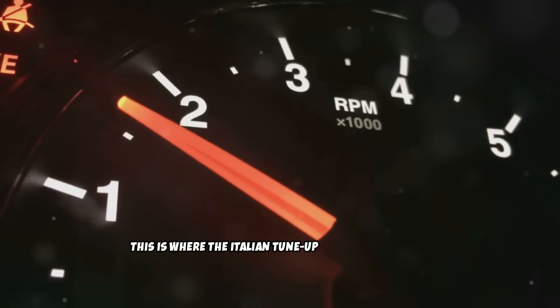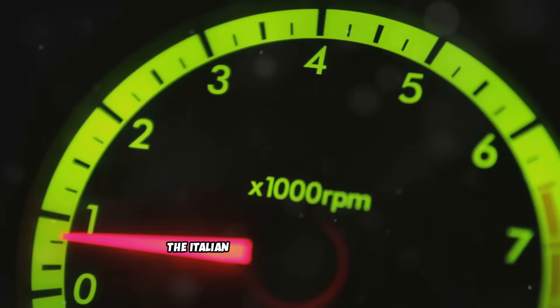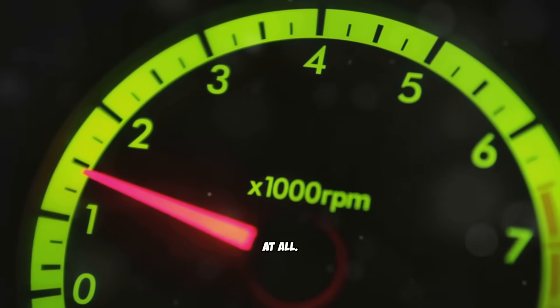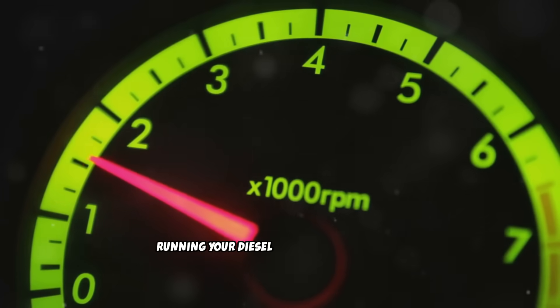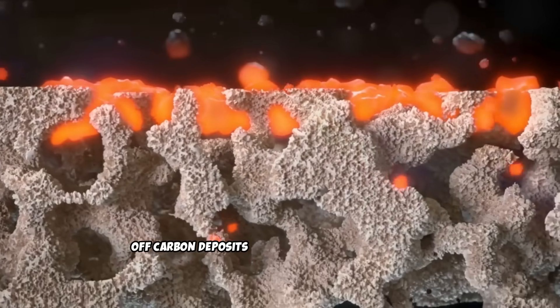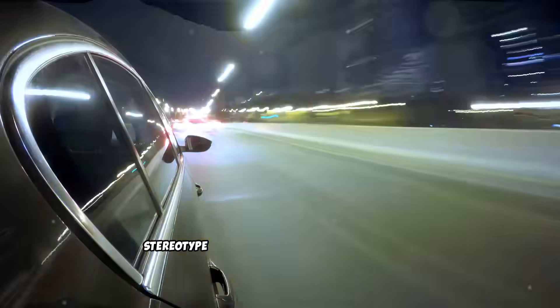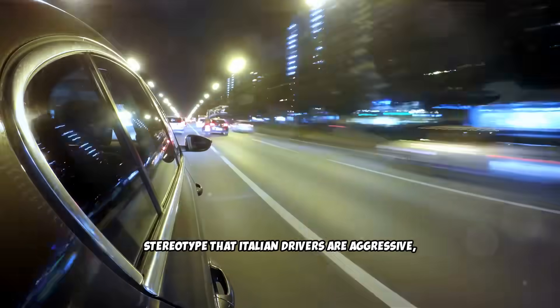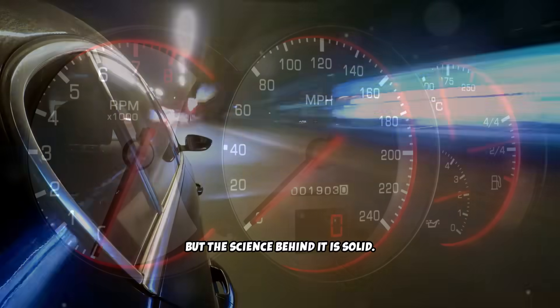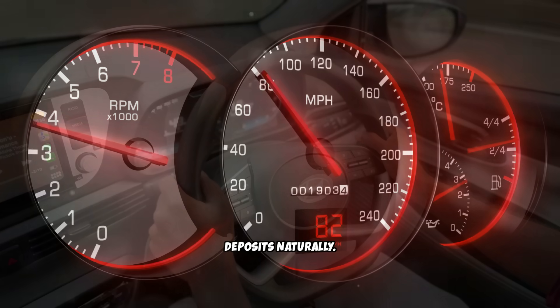This is where the Italian tune-up becomes essential. The Italian tune-up isn't a real tune-up at all — it's a driving technique that involves running your diesel engine at higher RPMs and loads for an extended period to burn off carbon deposits and restore proper operation. The technique gets its name from the stereotype that Italian drivers are aggressive, but the science behind it is solid.